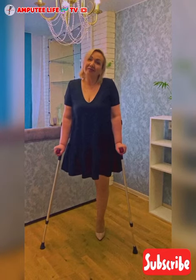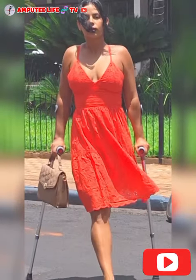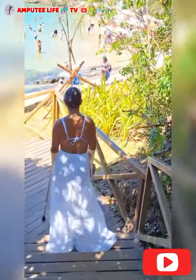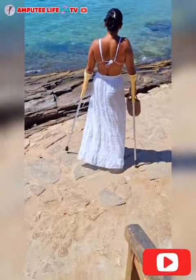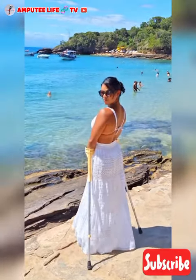2. Forearm crutches, also known as elbow crutches, are an essential mobility aid for amputees, particularly those who may not use a prosthetic leg or are in the early stages of rehabilitation. These crutches offer a higher level of support, stability, and flexibility than standard crutches, helping amputees maintain independence and balance as they navigate their environment.